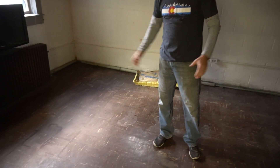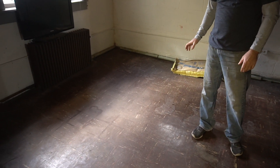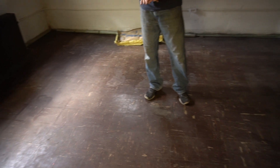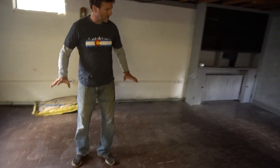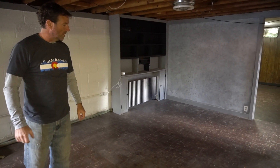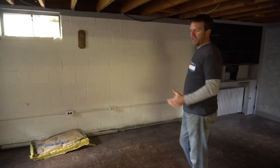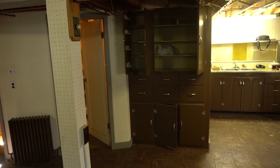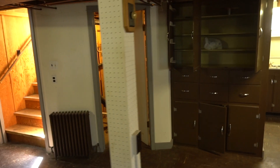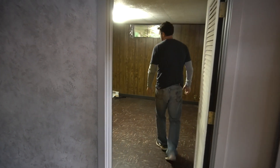We've got this ugly vinyl flooring tile that we'll probably just cover over with some kind of laminate wood flooring. This will probably be our little entertainment area — a bit of seating, the bar, and some activities and games for kids. This is the basement bedroom, which is really going to be the kids' area.